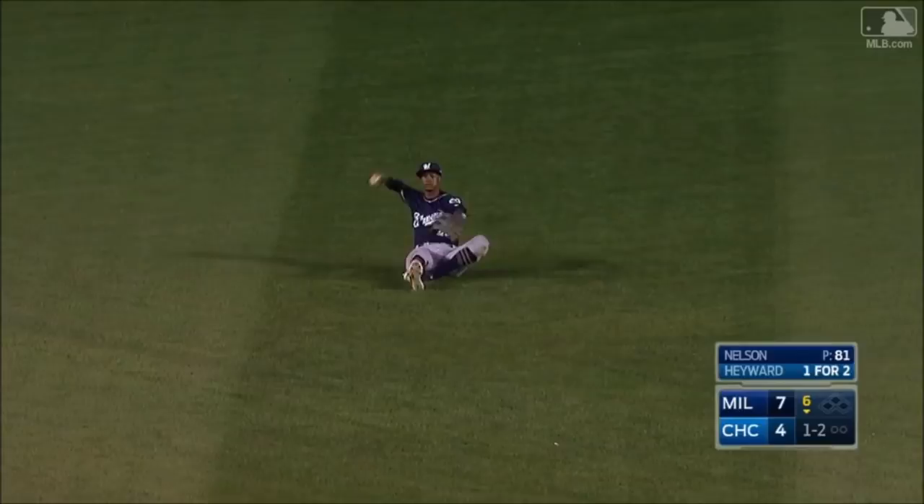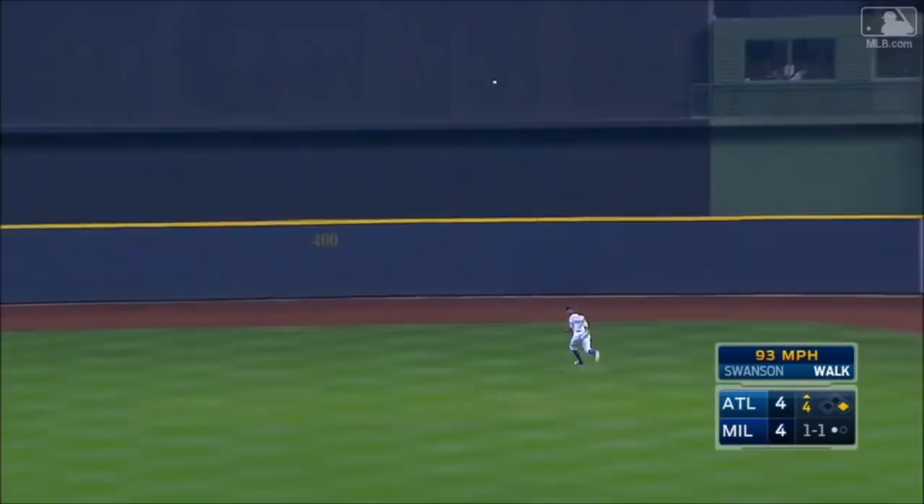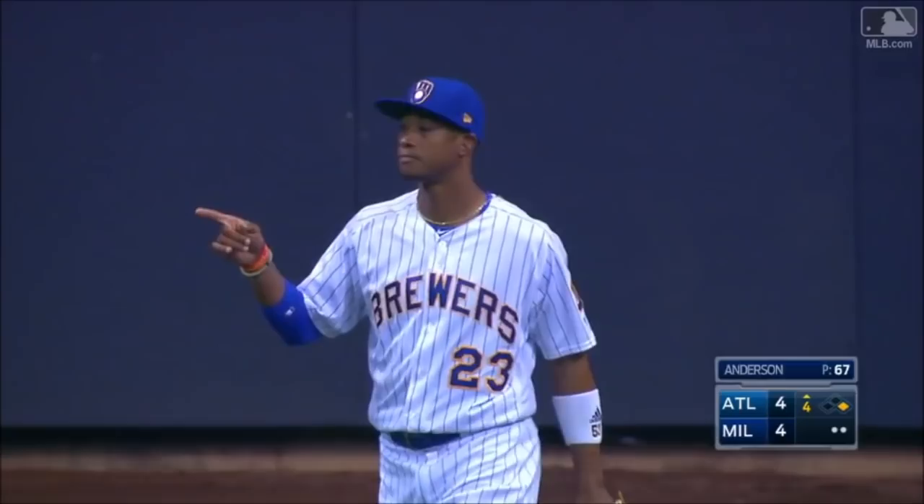Keyon Broxton, answering anybody's question. Swanson hits it on the button to center field, Broxton reaching up and pulls it down. Yeah, he can cover a little ground out there in center.